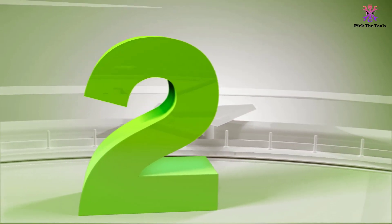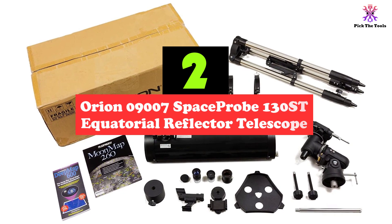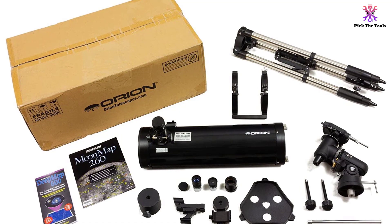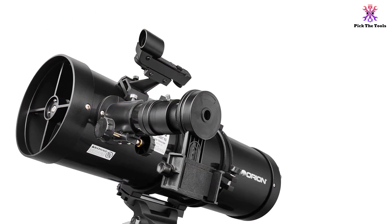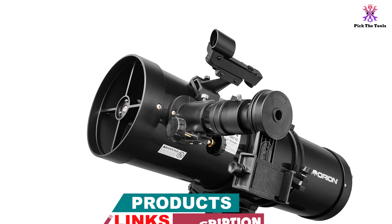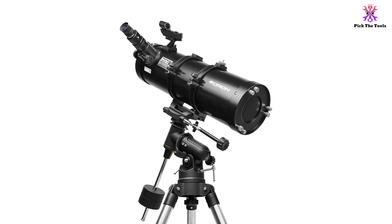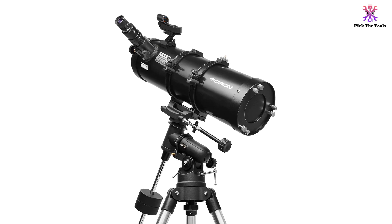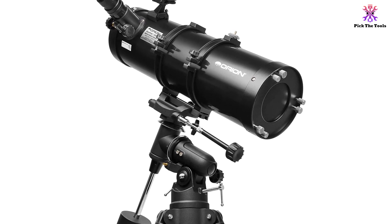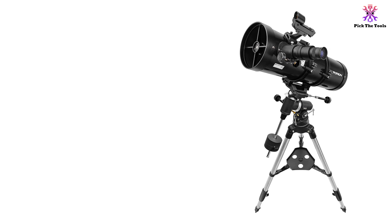At number 2, we have the Orion 09007 SpaceProbe 130 ST Equatorial Reflector Telescope. This reflector telescope has an excellent price-performance ratio, making it a great choice for beginners interested in stargazing and exploration of planets and galaxies. It features a focal length of 650mm with an f/5.0 focal ratio that allows a wide field of view to see multiple objects. The two Plössl eyepieces of 10mm and 25mm enlarge them, while the 130mm aperture gathers plenty of light. Place it on the included EQ2 equatorial mount with an adjustable tripod for easy tracking and slow motion hand controls, and scope out celestial bodies with the 6x30 finder.